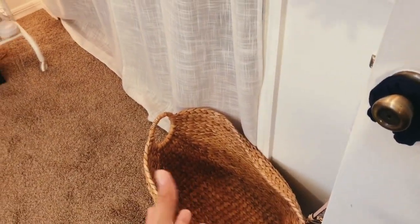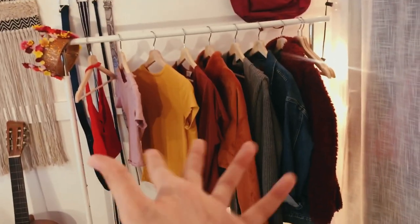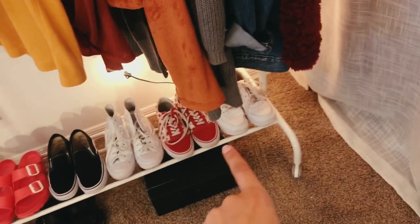So walking into my room, right by my door is my laundry basket, and that is from Home Goods. Then I have my closet with just some sheer white curtains over it, and then I have these bulb lights from Target, and then I have my clothing rack with clothes on it — the clothing rack is from IKEA.